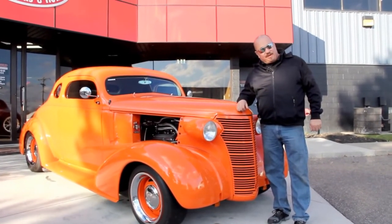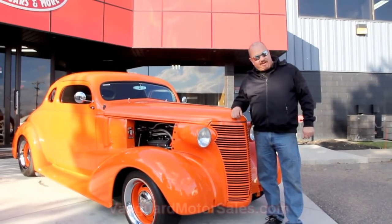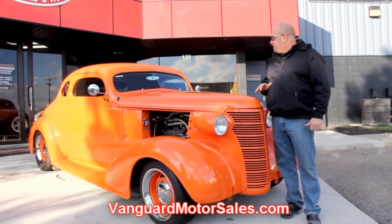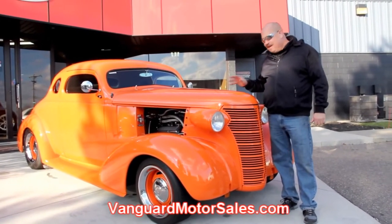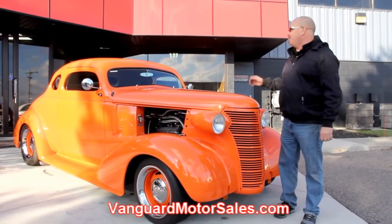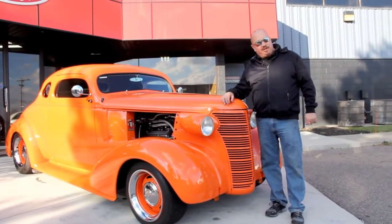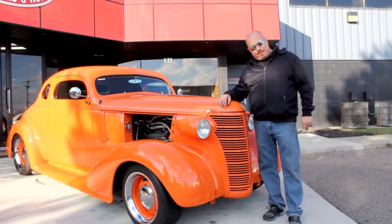If you want to see about a hundred pictures of her, go to our website at VanguardMotorSales.com. We're going to get it up on the lift so you can see all that custom work underneath. We'll show you the motor under the hood, the custom interior — everything you need to see so you can make a really good decision on your street ride purchase.